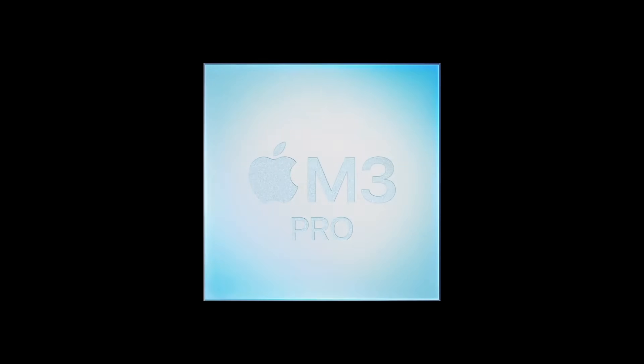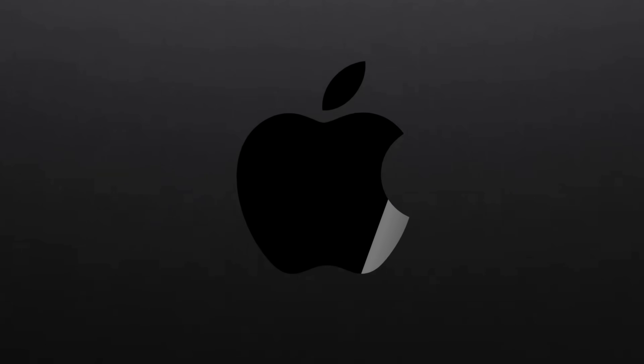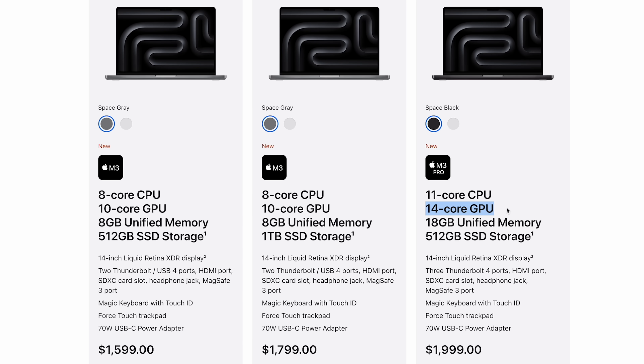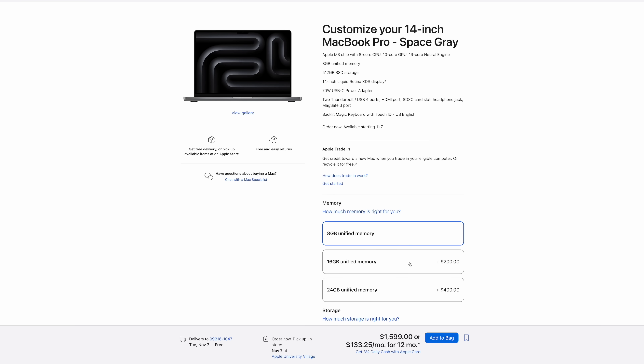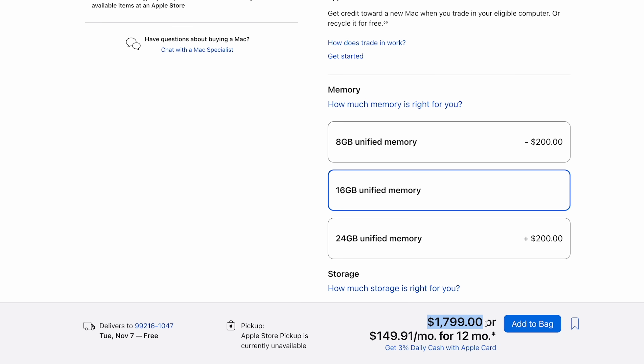Moving on to the 14-inch M3 Pro model, this is the one that really disappointed me with all of those chip downgrades. You should honestly only buy it over the regular M3 model for three reasons. Number one is if you really want that new space black finish. Number two is if you really want more performance, seeing as the M3 Pro gets 11 CPU cores instead of 8 and 14 GPU cores instead of 10 at the base price with available upgrades. And number three is if 8GB of RAM isn't enough for you on the base M3 model and you were going to upgrade to 16GB, which brings the price up to $1,800.